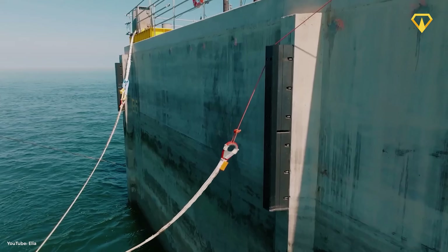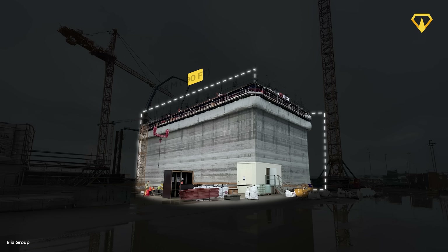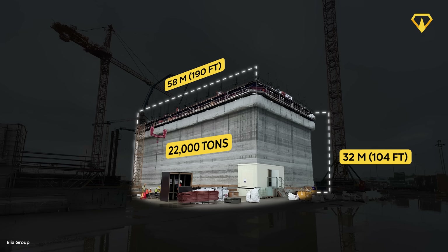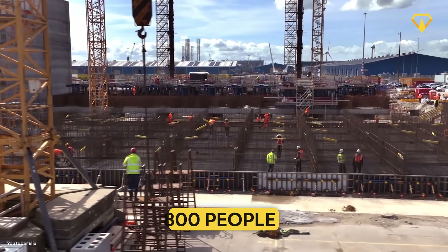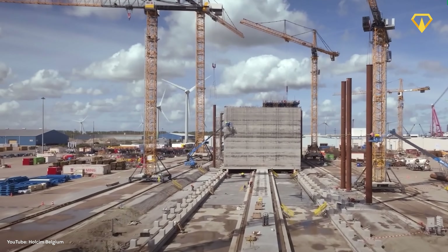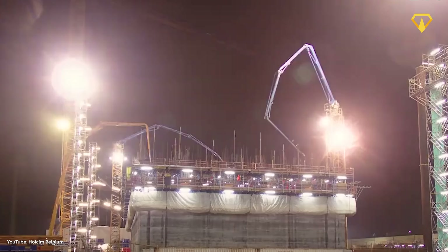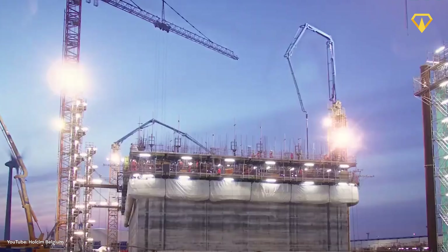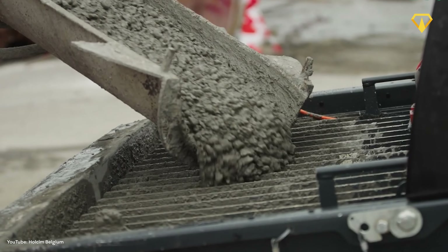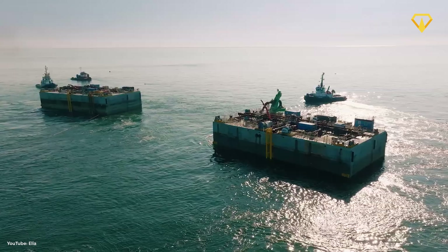The first two caissons were installed and connected in April. Each one is 58 meters long, up to 32 meters high, and weighs 22,000 tons. It takes a team of up to 800 people and three months to build each caisson. Concrete is poured 24/7 using a special cast that slides up 8 to 10 centimeters each hour as the caisson grows, made from a special sulfate-resistant cement designed to endure the specific chemistry of the North Sea.